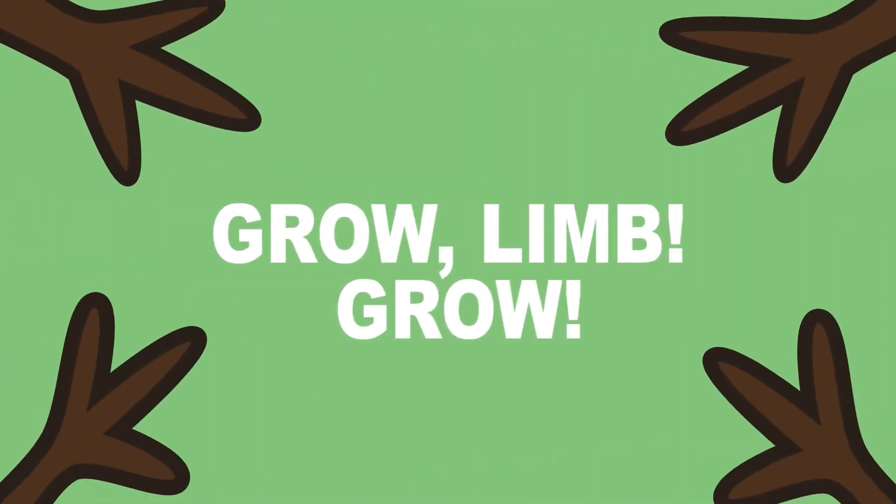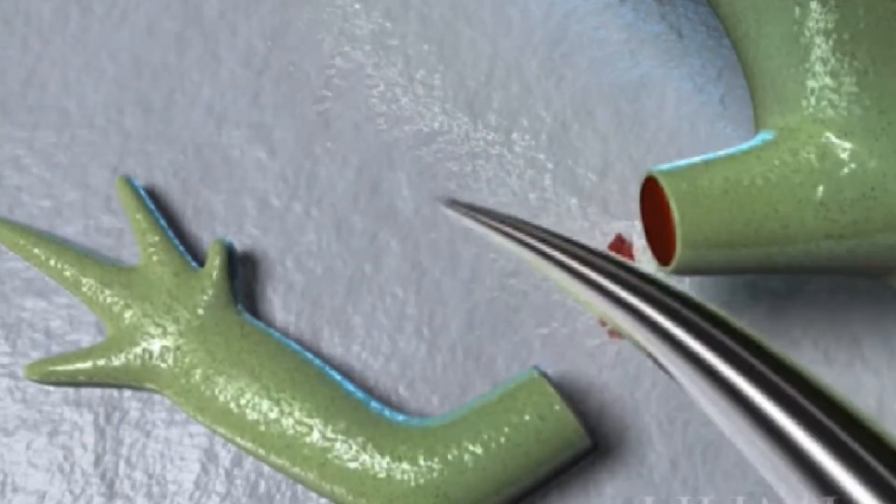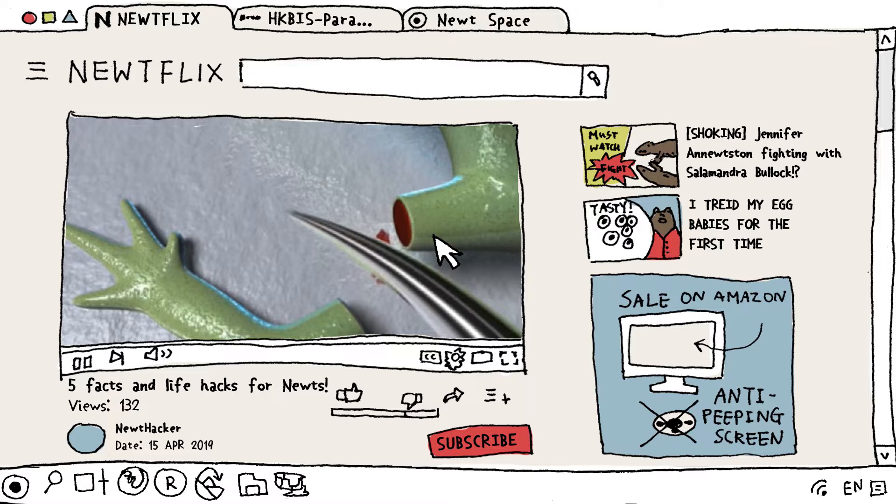3. Salamanders have the remarkable ability to regenerate missing limbs. Oh — okay, that's just gross. Must unseen. Next video, next video.